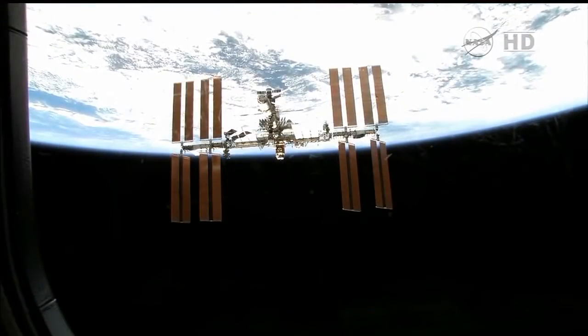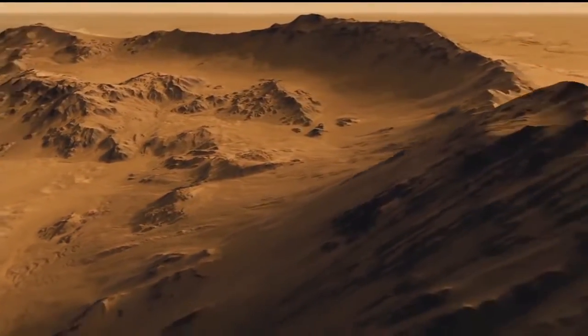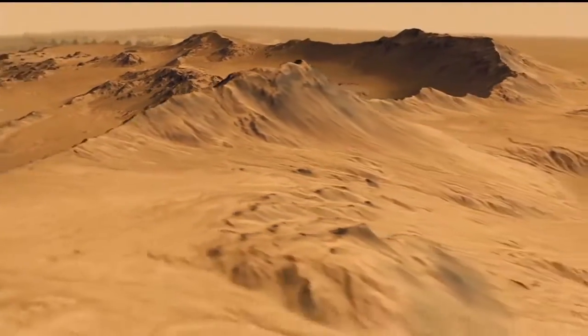Whether it's on the space station or our future astronauts that go to Mars, they're going to have to be able to manufacture in space to solve problems and to innovate on the spot.